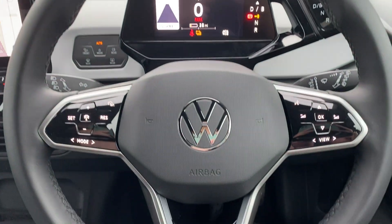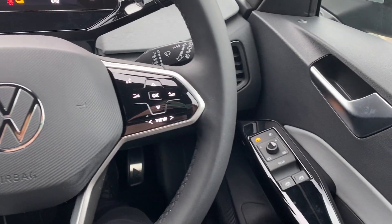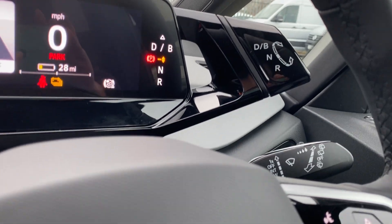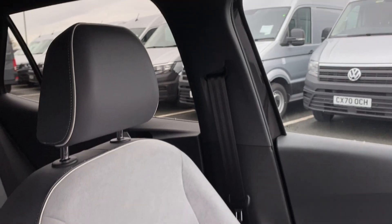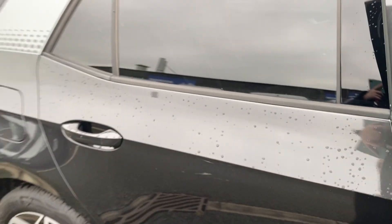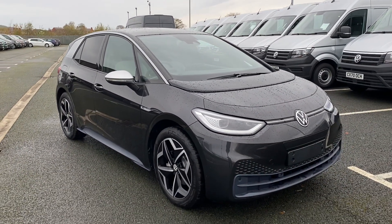You've got the all new touch sensitive steering wheel with your cruise control and your window controls. Over there you've also got your touch sensitive lights and your gears are operated on there — it's really easy. You've got your park mode. It is an absolutely stunning car. I really hope you like it. If you've got any questions or are interested, please just give us a call. Thank you.